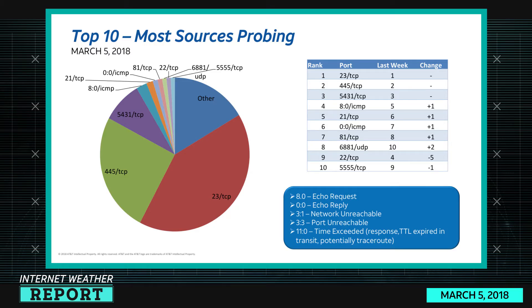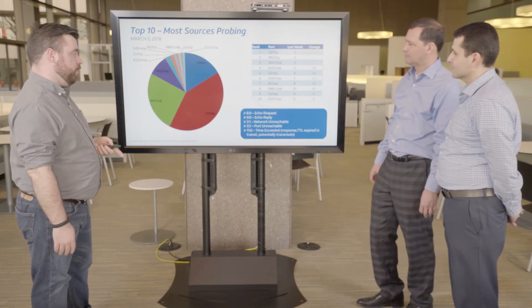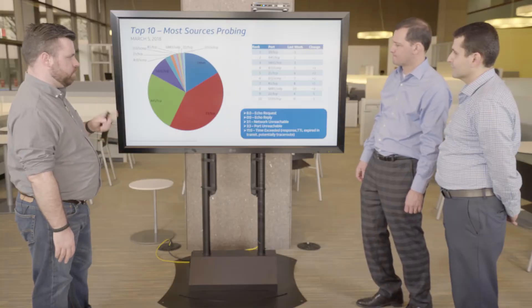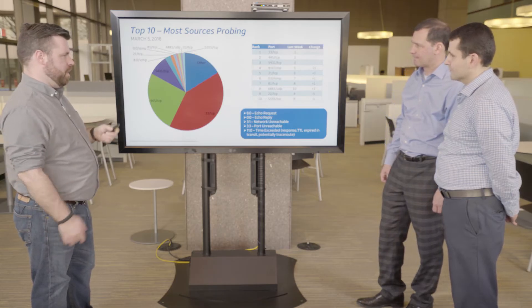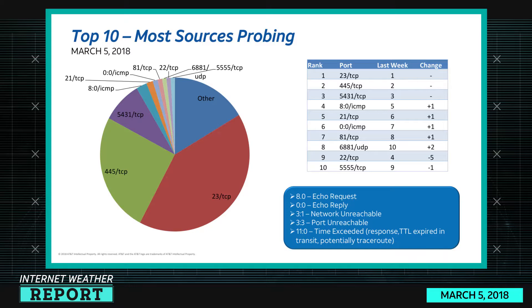In sixth place is ICMP echo reply — that's ping traffic. In fifth place is 21 TCP, FTP. Seventh is 81 TCP, an alternate web port that may relate to a specific IoT device. Port 6881 is BitTorrent — one of the peer-to-peer ports. Port 22 TCP, SSH, is in ninth place.